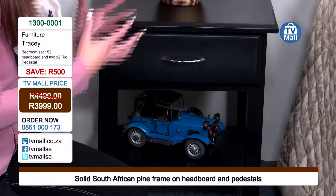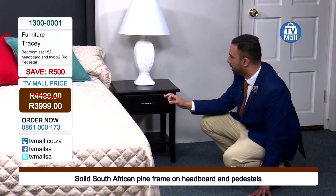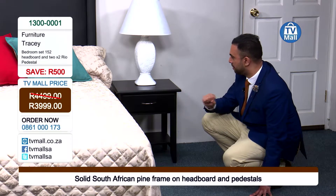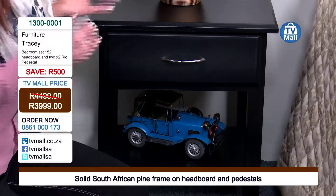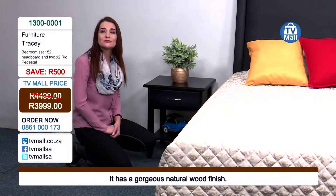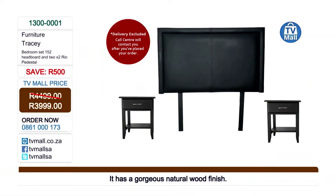The fact that you've got four storage spaces, this is quality pine wood, and the finishing is clean and immaculate — it just gives you a nice comfortable feeling. You do need this in your bedroom. Phone us on 0861 000 173 to order your Tracy bedroom set at the low price of R3,999. You can also visit our website to order for your convenience.